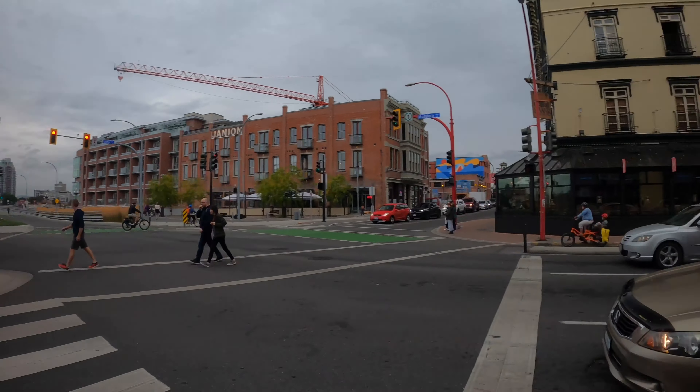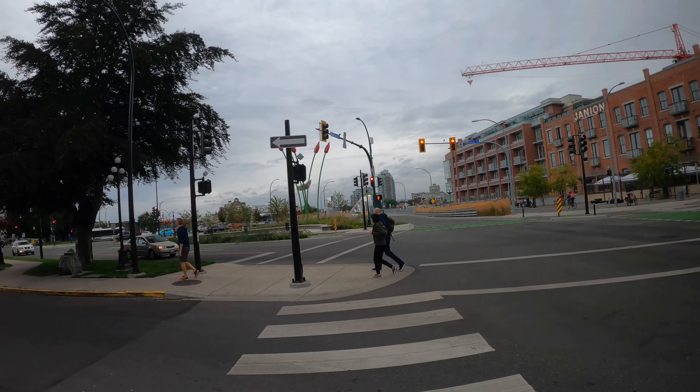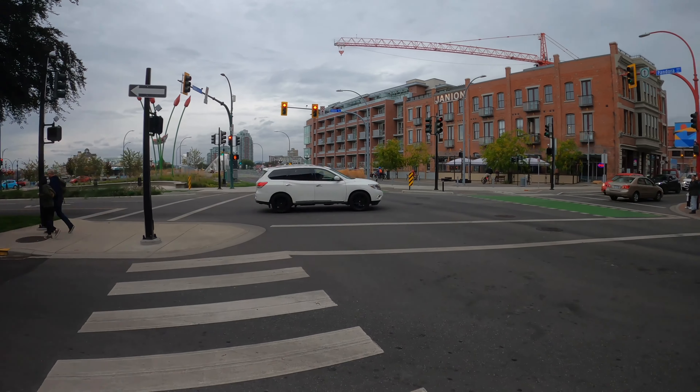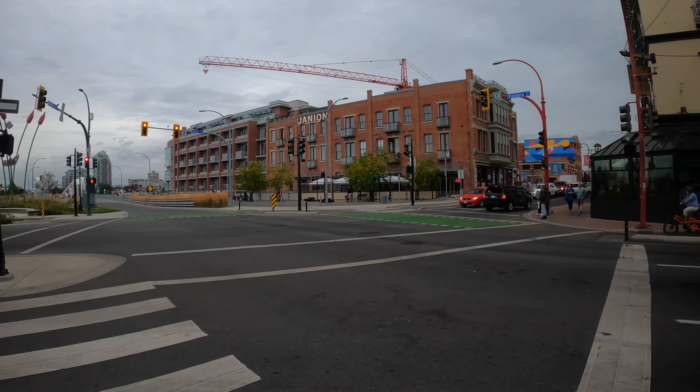So this is Pandora. This street would be — what street is this? Store Street.